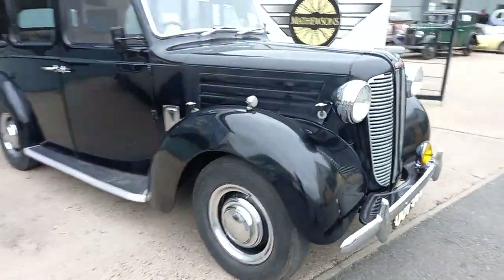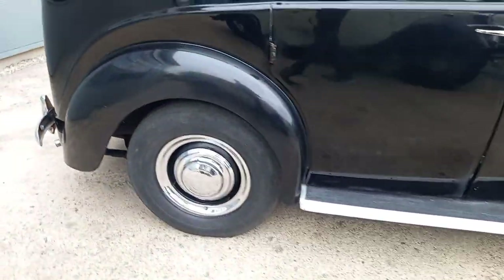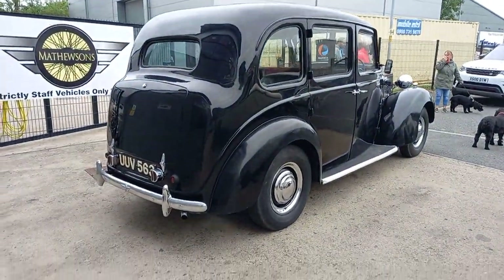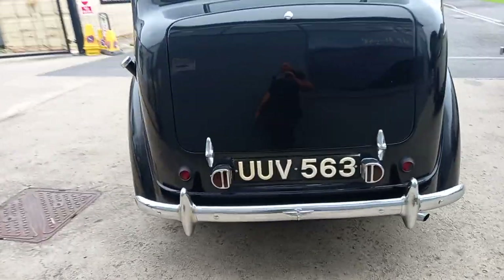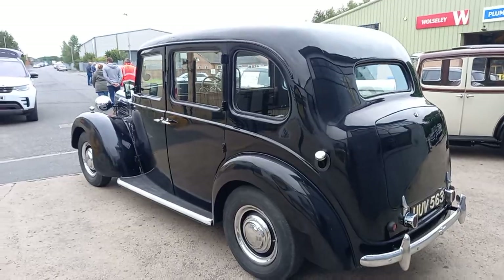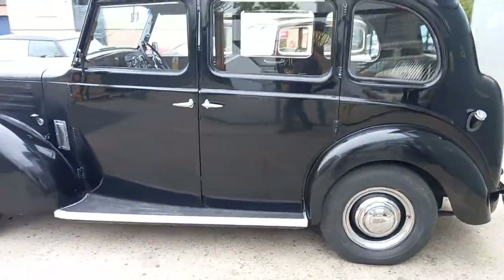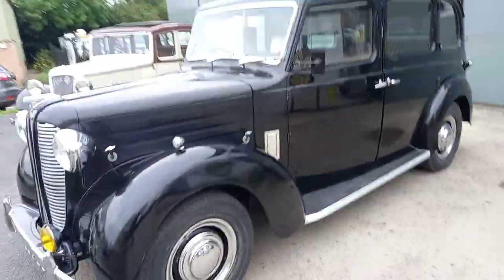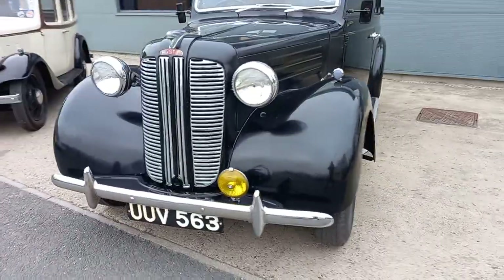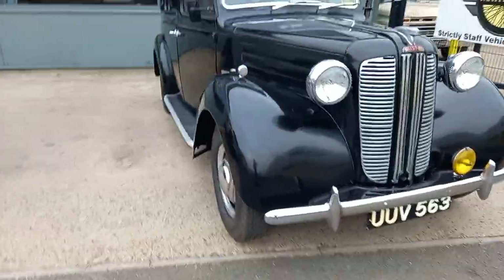I'll give you a little tour around the outside. There she is — quite a cracker. I think that's well worth a view, guys. Nice and unusual.